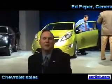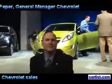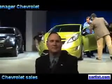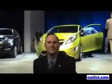My name is Ed Peper. I'm the general manager for Chevrolet. Ed, we've just unveiled three different mini cars. Tell us about them. Tell us why Chevy is getting them.